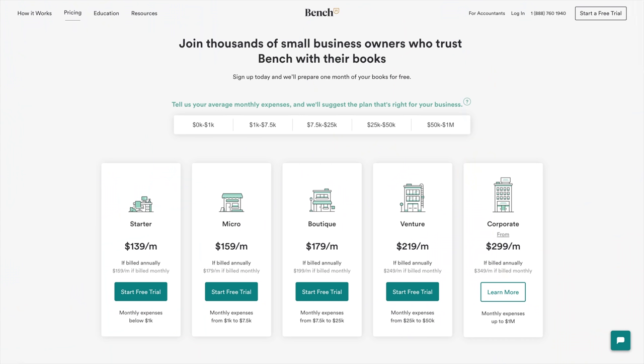I have a link in the description that will give you 20% off of your first six months. There's no contract, so if you sign up and then you don't like it or you feel like you don't need it, you can go ahead and cancel at any time. Bench comes in at about $159 a month if you're paying monthly or $139 if you're going to pay it all up front for the full year. If you pay a full year and cancel, you get a refund for everything you paid.